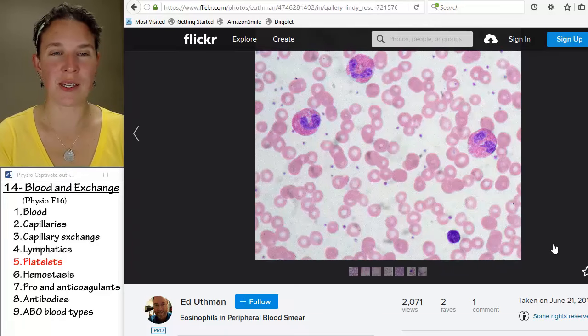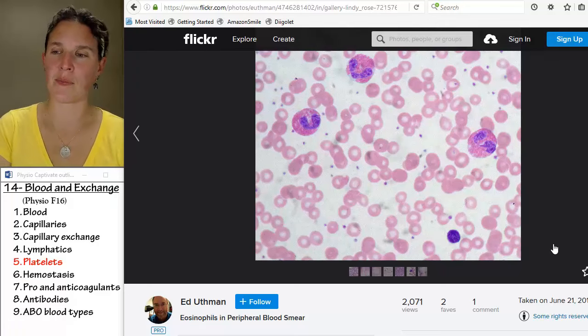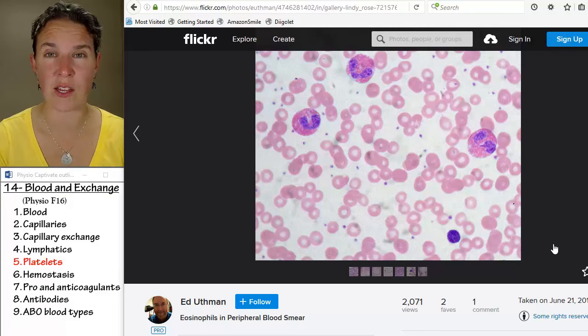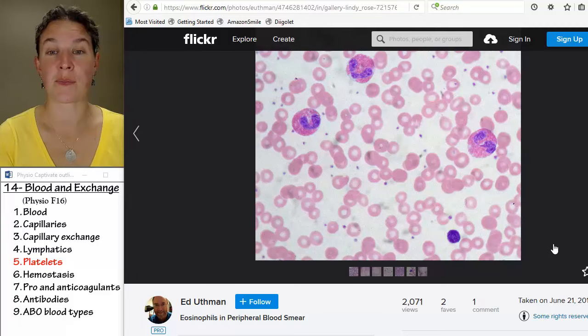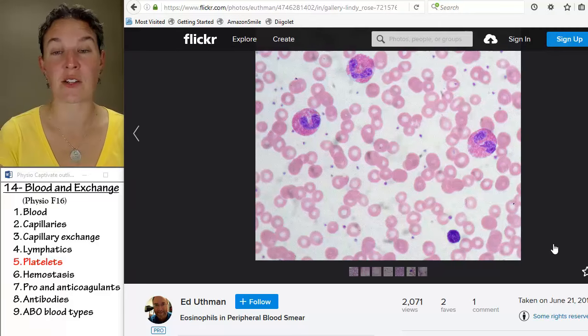But apparently I — and lots of women, which is really interesting — have an antibody in our systems that is associated with increased respiratory issues with blood transfusions. So there's a whole group of us that are not allowed to donate platelets in that manner. We can donate whole blood, though, which I think is really interesting.